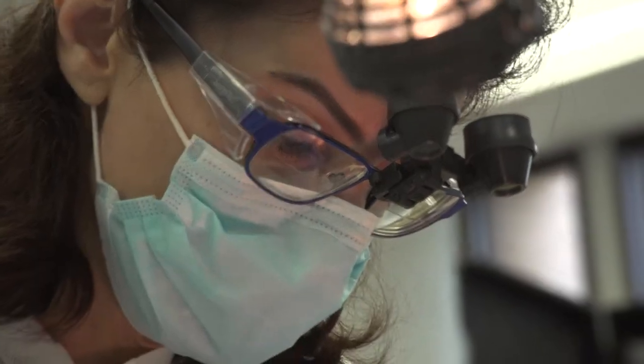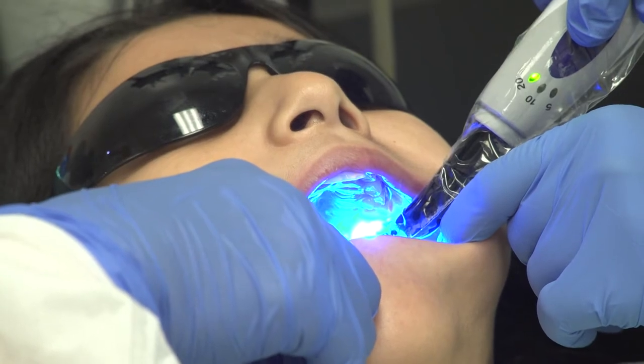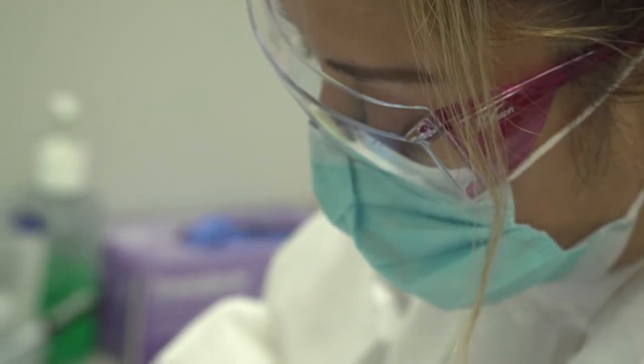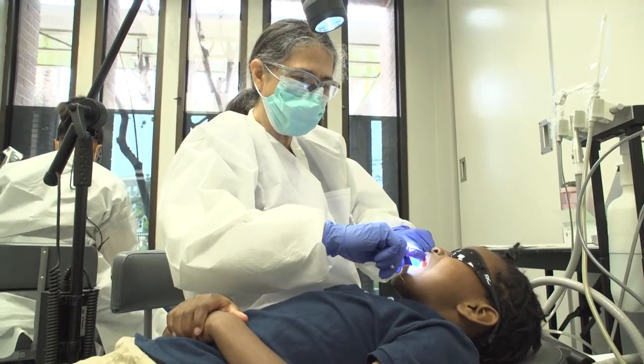Also during the screening, we mark if the student needs any early dental care or if they have any urgent needs — urgent needs being if they have any signs of infection or if they have a lot of caries that need to be taken care of right away.